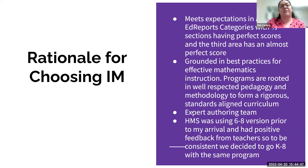Upon my arrival last year, I interviewed all staff in grades 6–8, which was already using Illustrative Math before I came to Willington. In my intake conversations with all the teachers, the math department spoke very highly of how much they liked this program. So when we spoke to the teachers, it was kind of a no-brainer to go K–8 with the same major resource. Those were the major reasoning points for choosing IM.